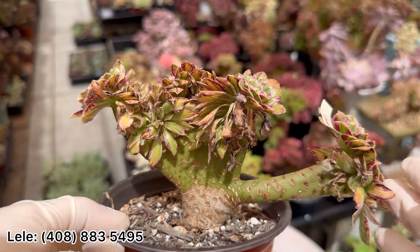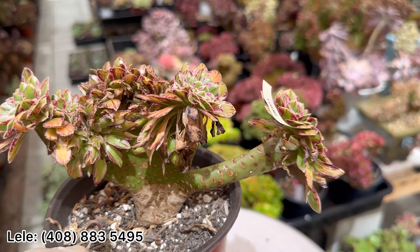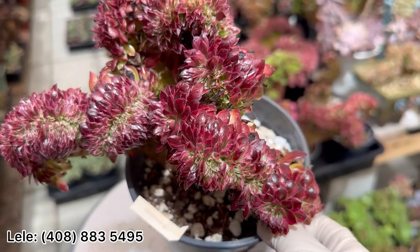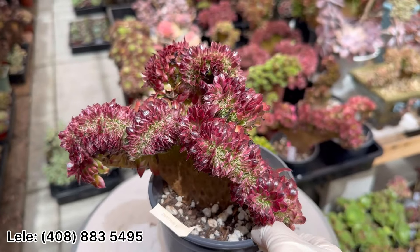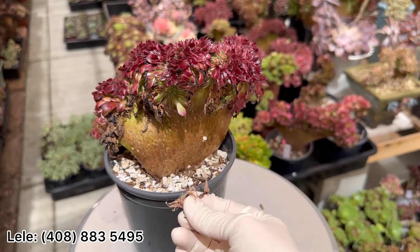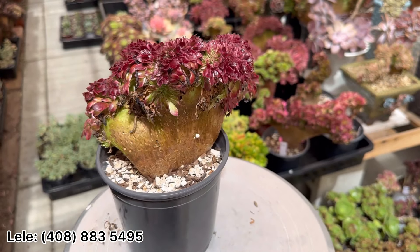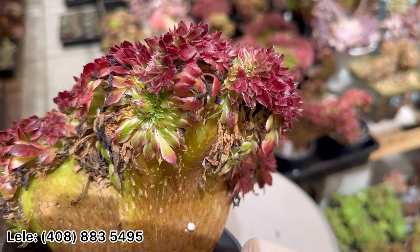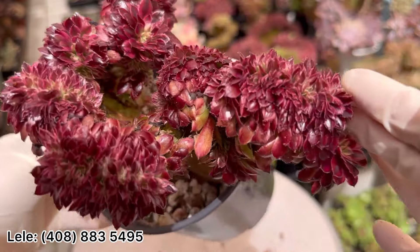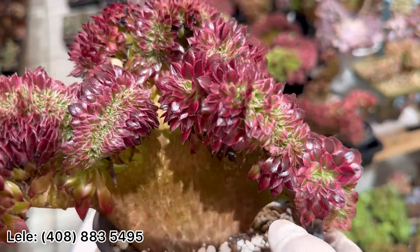Viva $65. Viva Crest — I don't have big size Viva Crest, only small size. Black Shark $85, well rooted. I need to remove dry leaves — a lot of dry leaves in summer. It's well rooted, look at the leaf right here. It's more pink in winter.